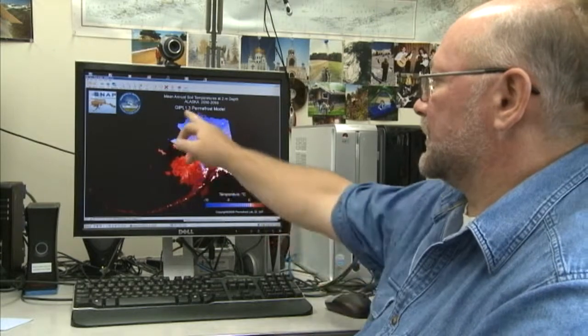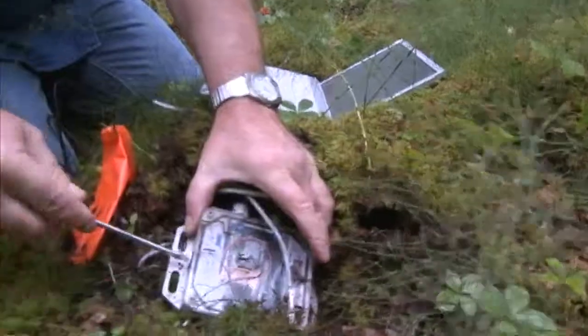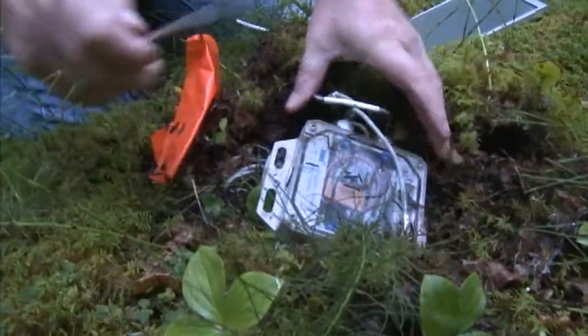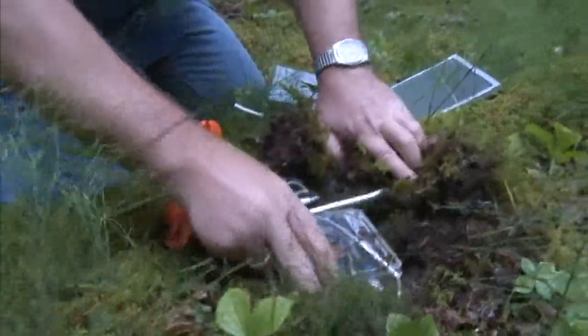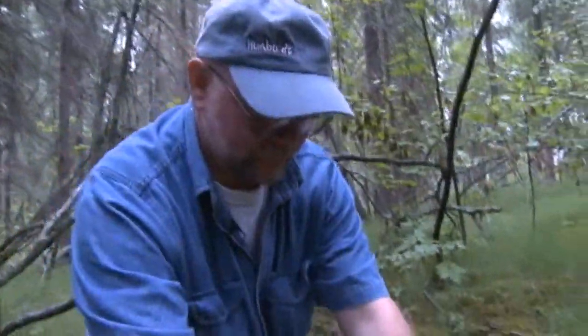You can see the North Slope is still stable — thermal frost. Sergei collected the data, then relaunched the logger, and now it's ready for another couple years of collecting data.